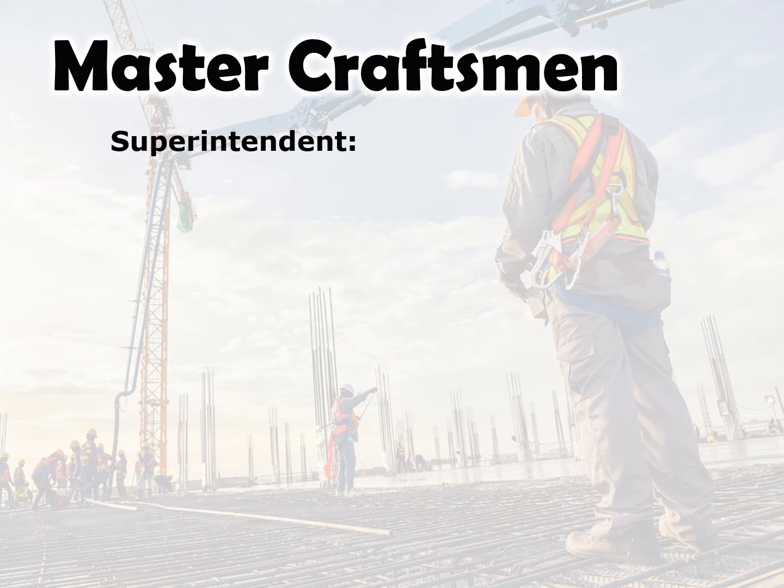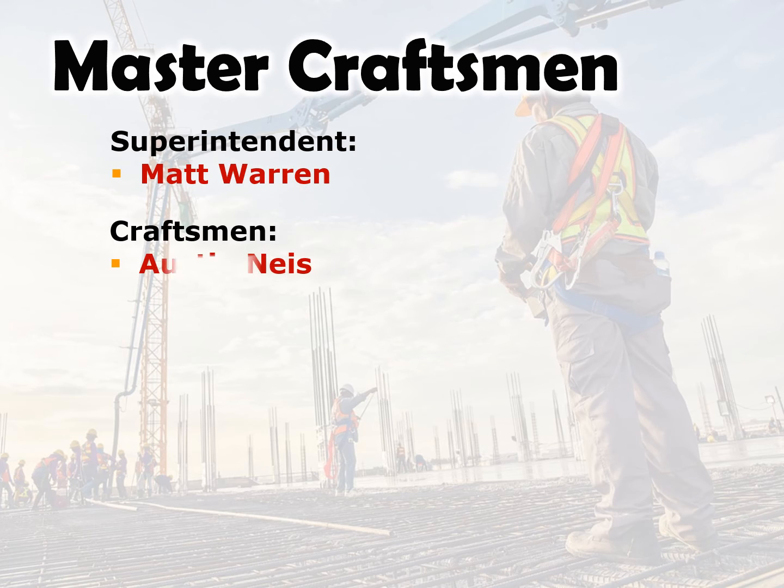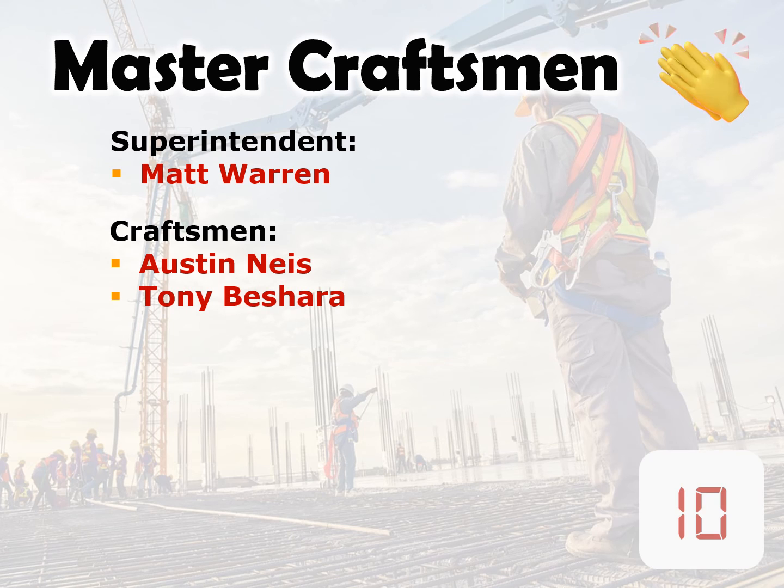Master Craftsman Superintendent Matt Warren, Craftsman Austin Neese and Tony Beshera — help us congratulate the craftsmen from Kilowatt Electric.